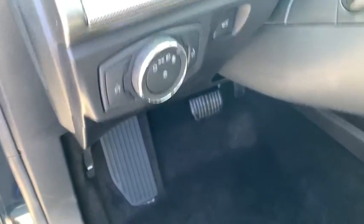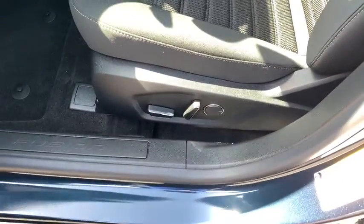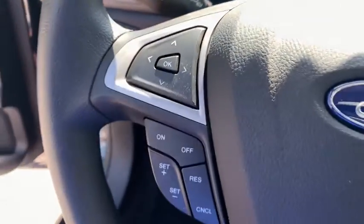Power windows, power moonroof, overhead console, panic alarm, tachometer, brake assist, remote keyless entry, front reading lamps, front bucket seats, tilt steering wheel.